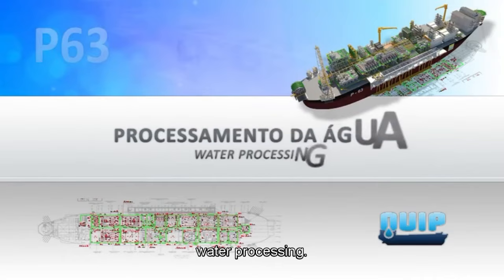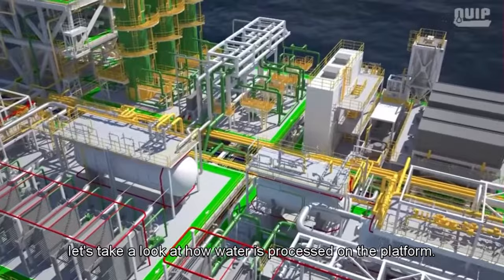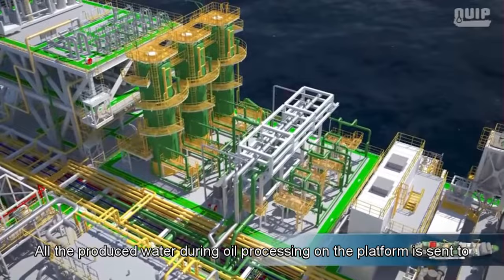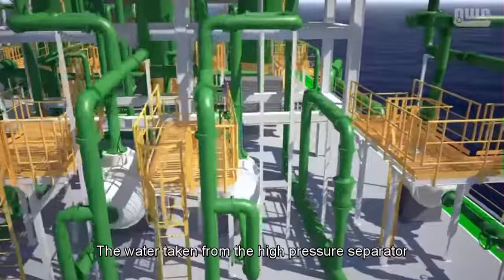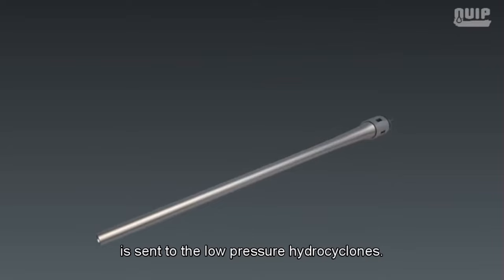Water processing: Now that oil and gas processing have been described, let's look at how water is processed on P63. This includes both produced water and sea water. All produced water from oil processing is sent to the treatment system in module 51. Water from the high-pressure separator is sent to high-pressure hydrocyclones, while water from the low-pressure separator is sent to low-pressure hydrocyclones.